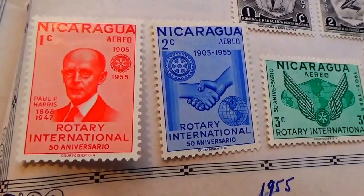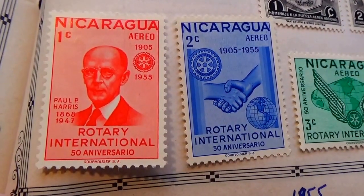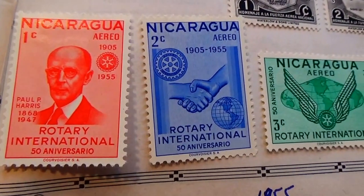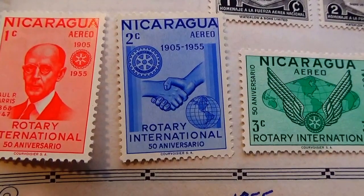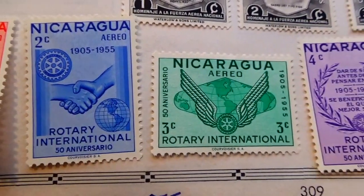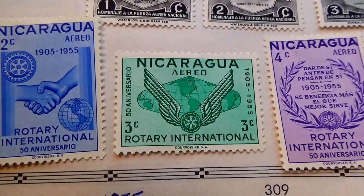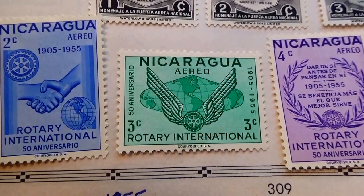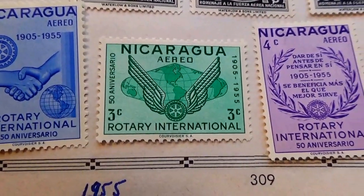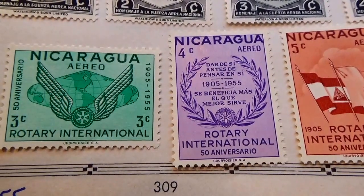And we have these stamps here. We have a 1 cent Rotary International, a 2 cents Rotary International, a 3 cents Rotary International. Beautiful isn't it? I love that green — the different shades combined like that.